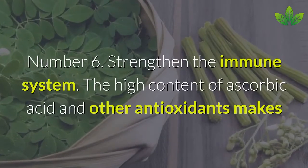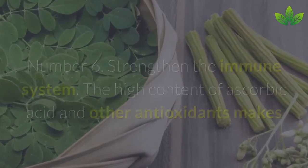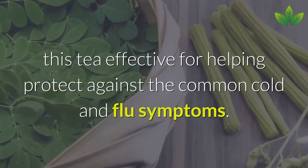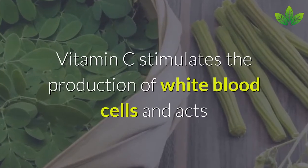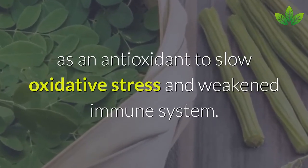Number 6: Strengthen the Immune System. The high content of ascorbic acid and other antioxidants makes this tea effective for protecting against the common cold and flu symptoms. Vitamin C stimulates the production of white blood cells and acts as an antioxidant to slow oxidative stress and a weakened immune system.